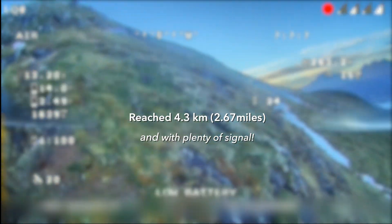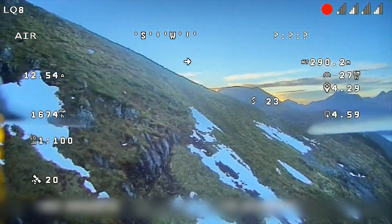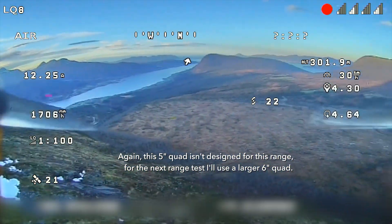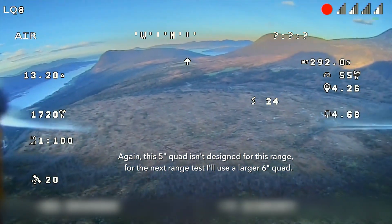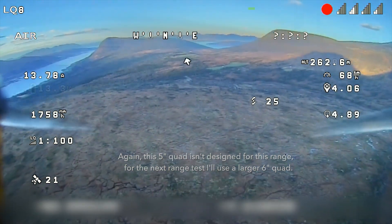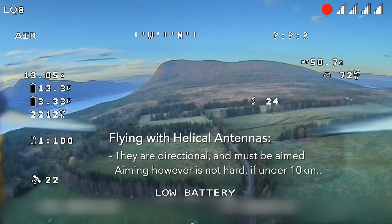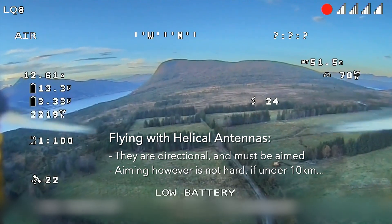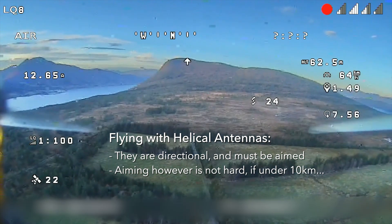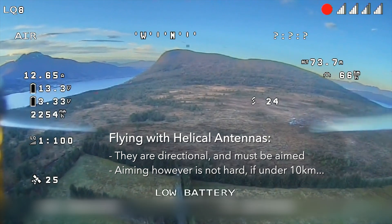4.3 kilometers — that is a win! I'm going to turn around because I'm pretty far out and I'm not sure how great this battery is going to be. With helical antennas you need to keep your head pointed in the right direction. I'll turn my head to the left — I'm almost completely pointed left and I still have pretty good signal, so they're not horribly directional.